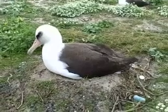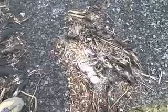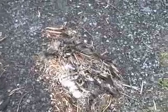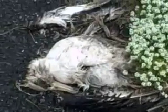Albatross eat plastic. The Laysan albatross eats more plastic and a greater variety of plastic than any other seabird species. Plastic fills up in their stomachs until they go from looking healthy to looking very full. This bird may have died from ingesting too much plastic.